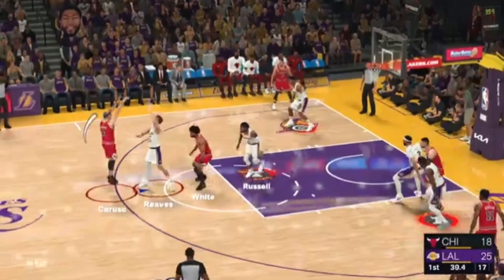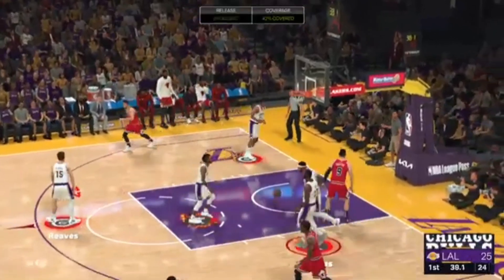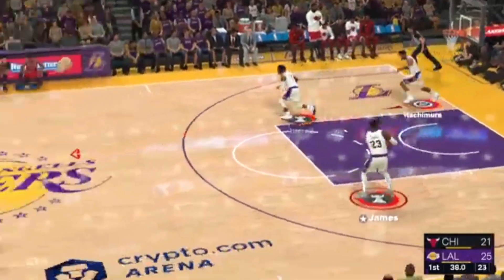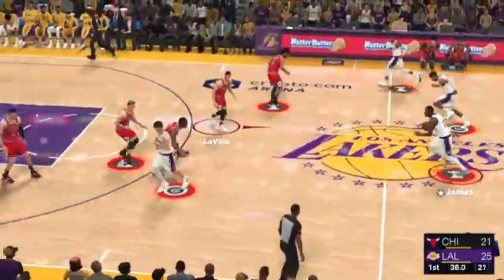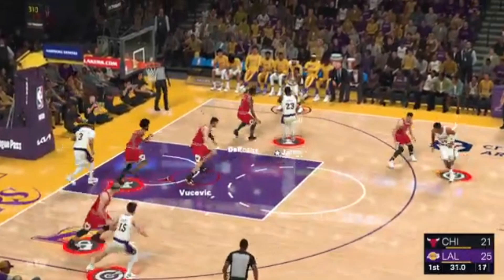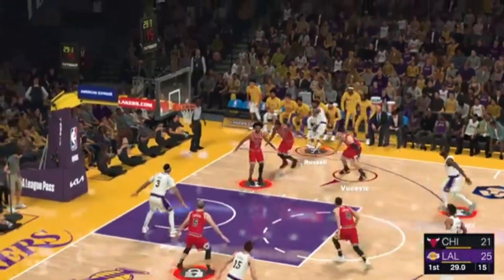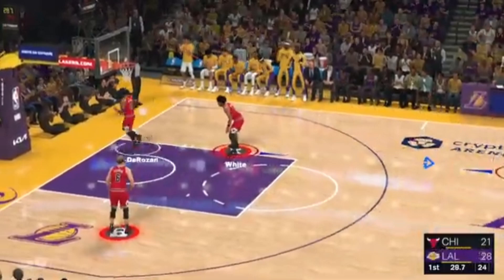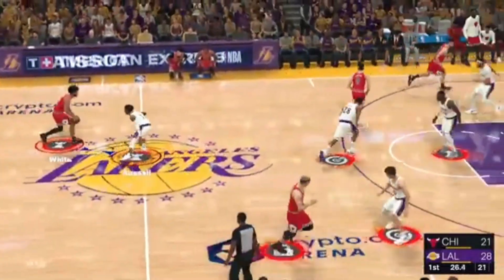And White kicks to Caruso. And again it's the Bulls — Alex Caruso, he's found his rhythm from deep. And you can see the confidence, and of course it helps space the floor, which gives this offense more room to operate. LeBron passes to Russell. And again it's the Lakers — DeAngelo Russell, three points. He reads the floor and gets it to the open shooter. Bulls trail by seven.